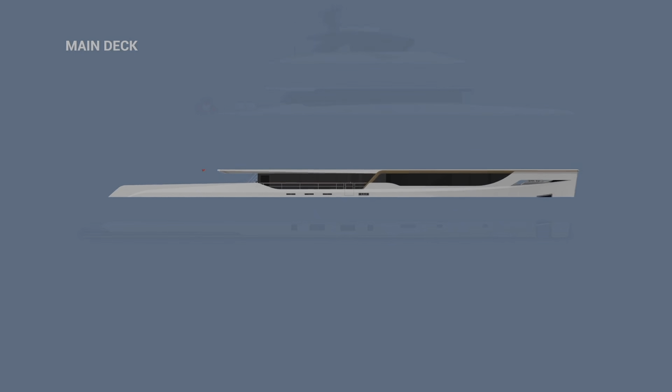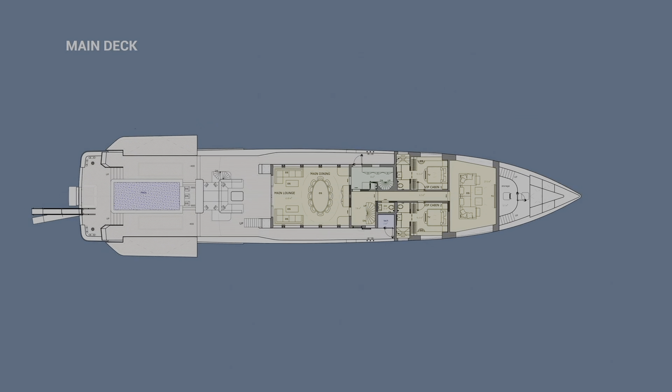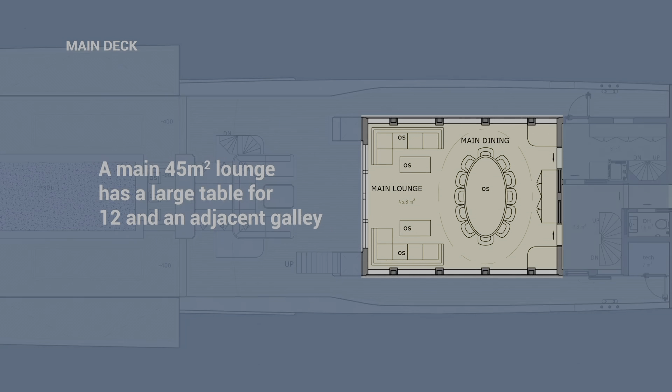Inside, the Bering B-165 offers luxurious and comfortable living spaces. The open-plan main saloon flows seamlessly into the dining area, which has a large dining table, providing a family-like dining experience.